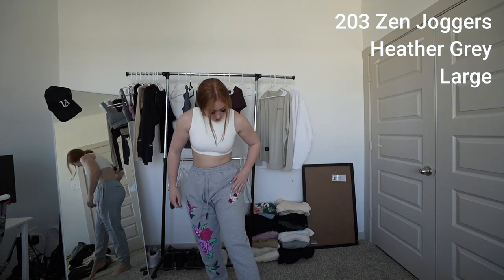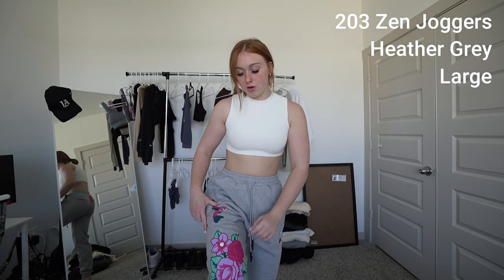These Zen joggers fit more like the immortals than the dreamer ones. I kind of regretted getting a large in the dreamers, but I also got a large in the Zen and it fits more snug. It has the Young LA logo right here with cute roses. And then it has a hummingbird print with roses and another hummingbird down the leg — why have one when you can have two? The back has a gray pocket with the Young LA logo on it.